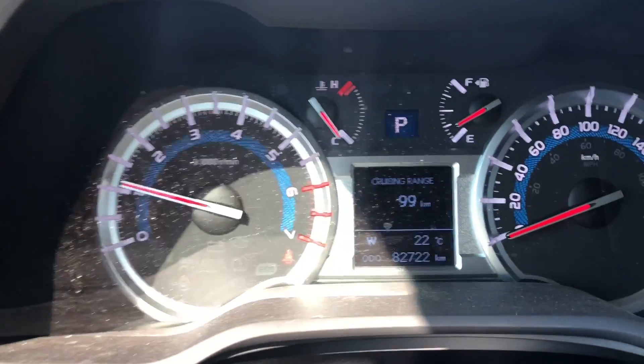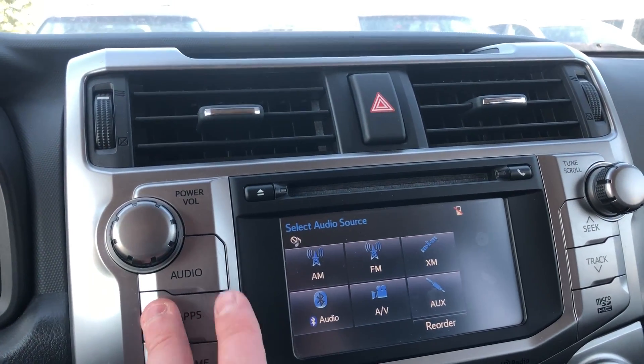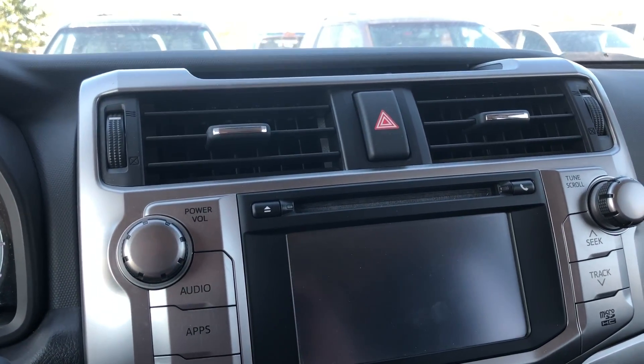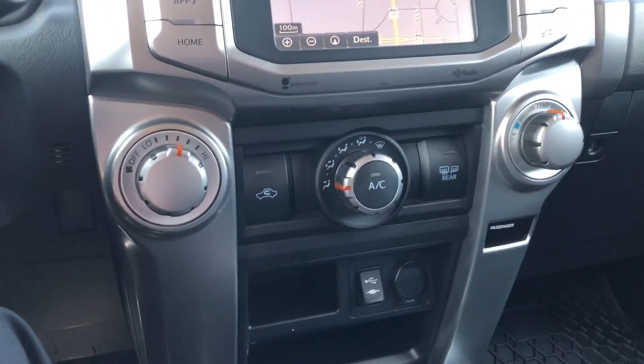Got 82,722 kilometers to be exact right now. It's got your apps and does come equipped with navigation. Put it in reverse — backup camera displays just like so.